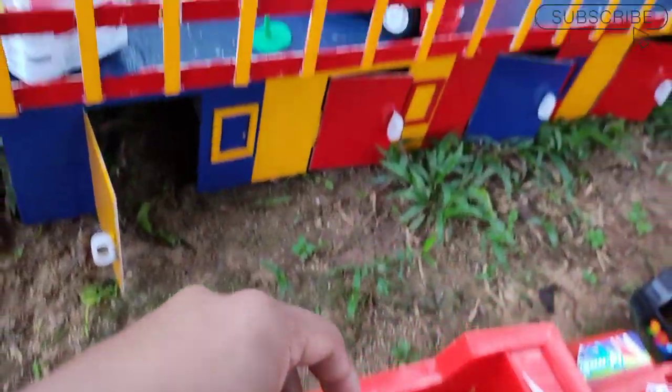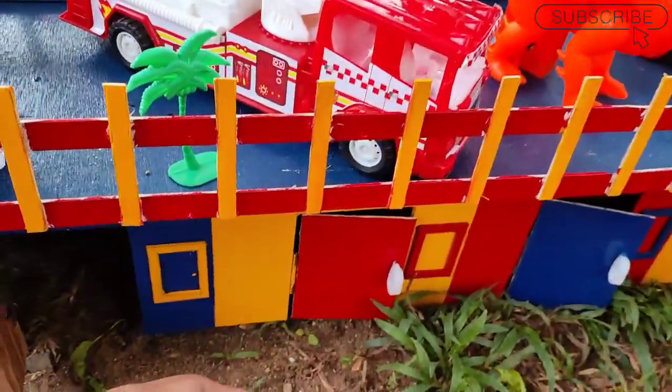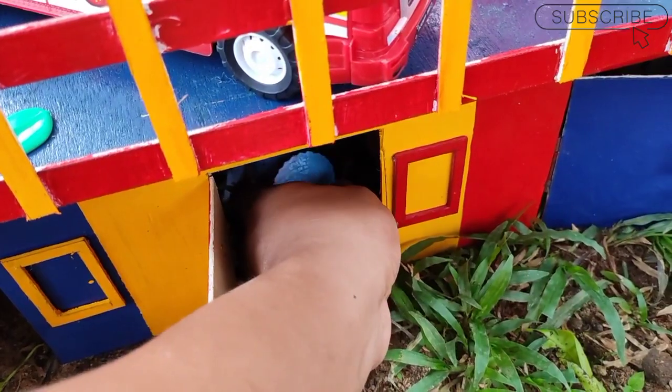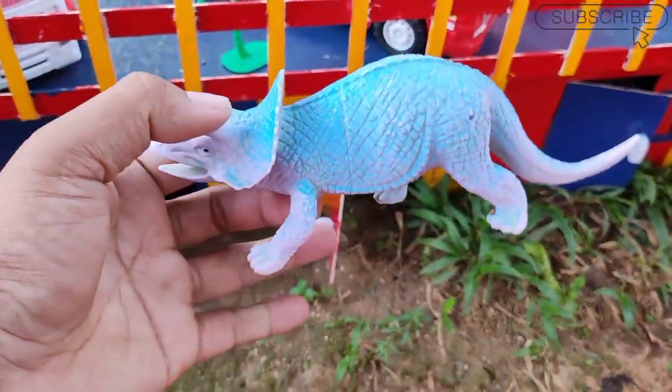Wah kita lihat ya di pintu warna merah ini teman, wah ini ada triceratops teman warnanya biru.